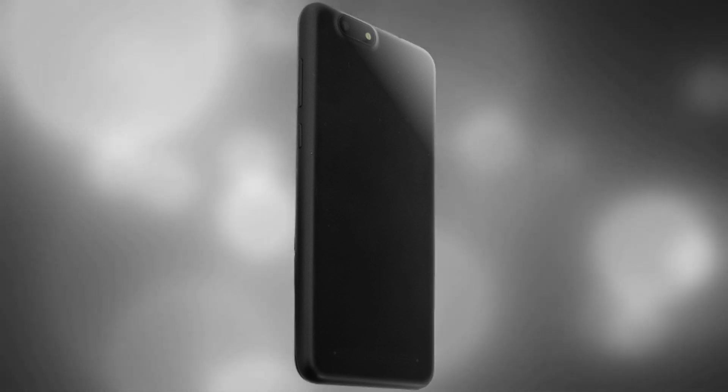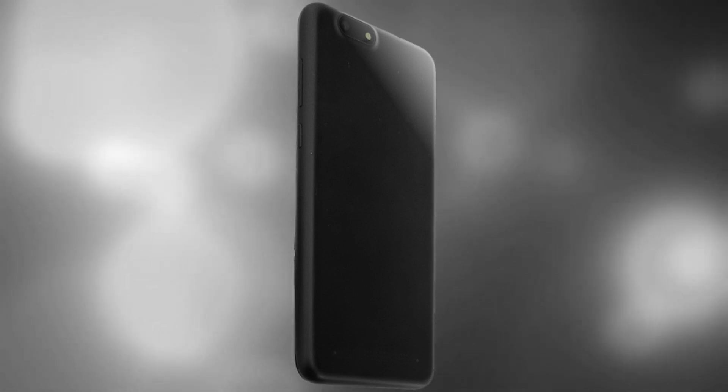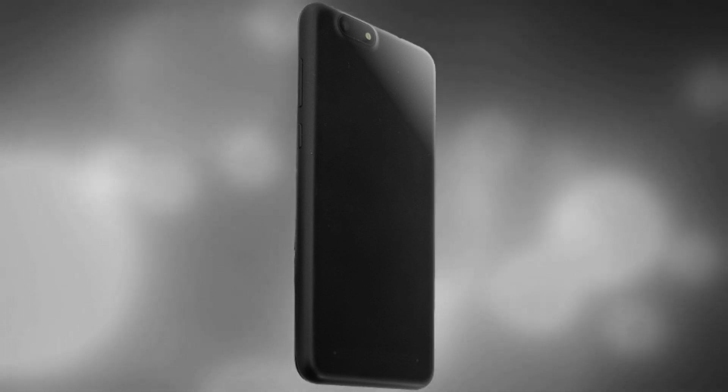Recently the PinePhone Pro was announced, and with its hexa-core processor, 4GB of RAM, and a quad-core Mali GPU, it's fair to say that this device will definitely be quite a bit more performant than the standard PinePhone. But some people might be wondering exactly how much more powerful this device will be — that's what we're going to be talking about on the Linux Lounge.